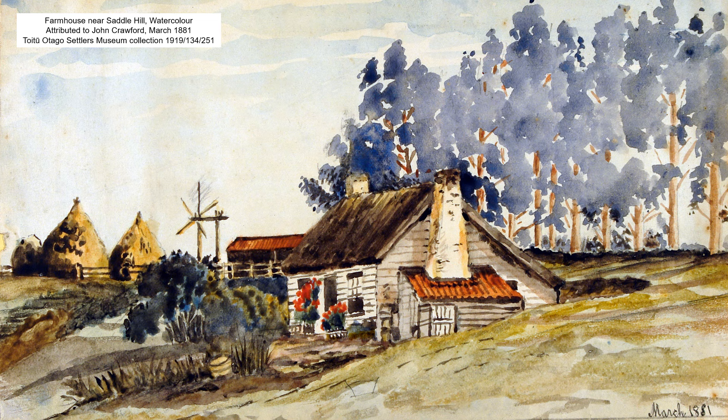This view of a farmhouse near Saddle Hill, dated March 1881 and perhaps painted by Crawford on his way home from Wangaloa, is thought to be the home of his son-in-law's father, Duncan McColl.